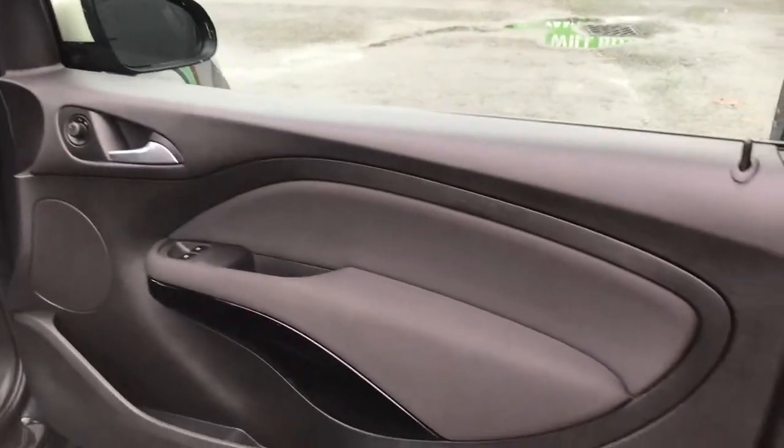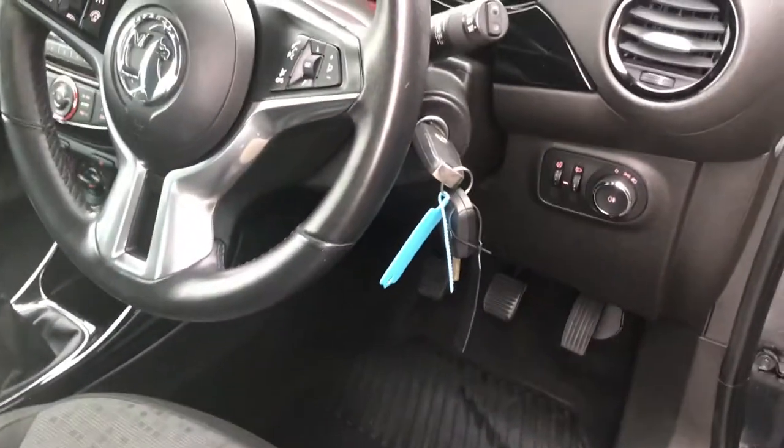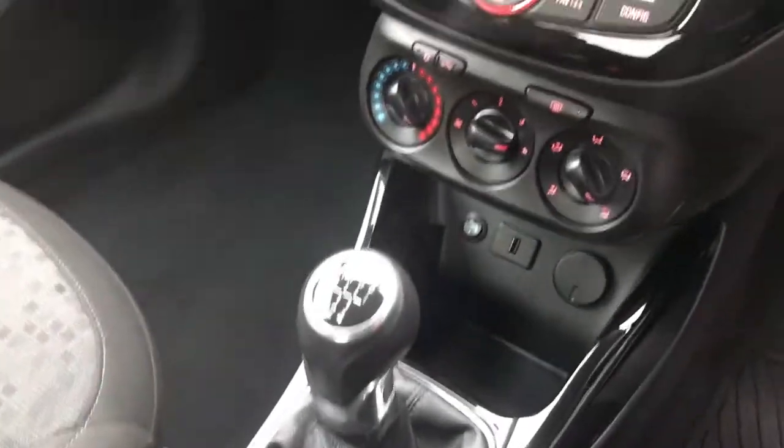Inside the vehicle, looking at the driver side door card, there is full cloth upholstery all in great condition. The car comes with two sets of keys and has a five-speed manual gearbox.